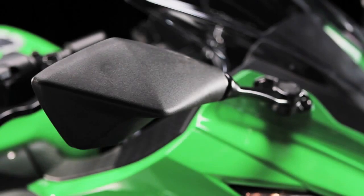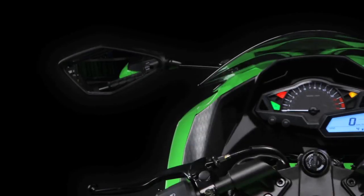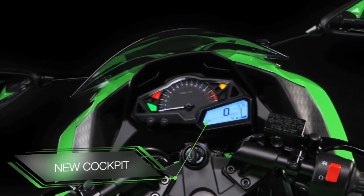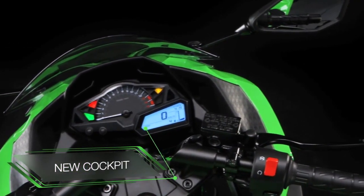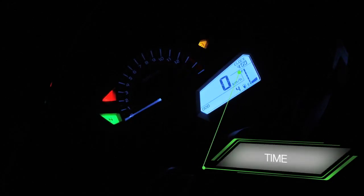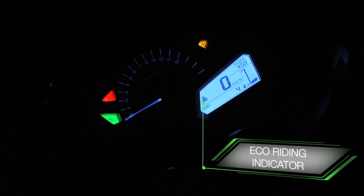Be reassured, you are in command. A fresh and engaging cockpit treatment reveals a high-quality multifunction LCD screen, relaying vital information including fuel level, time, and as a first on the compact Ninja, an eco-riding indicator allowing you to cover even greater distances between fill-ups.